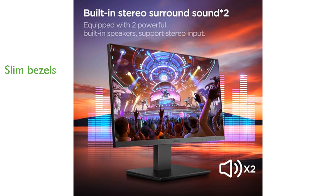Designed for comfort, this monitor allows you to tilt the screen up to 5 degrees forward or 15 degrees backward, making it easy to find the perfect viewing angle.